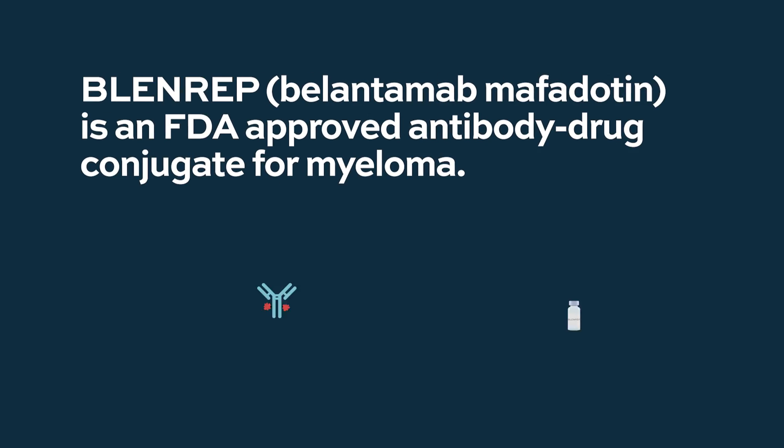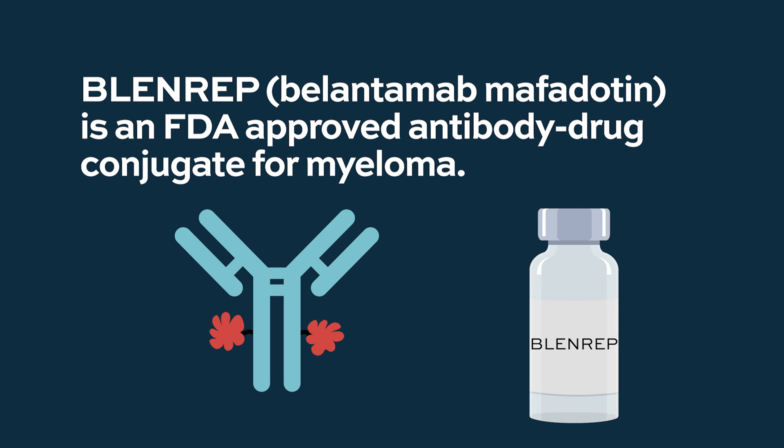The leading product in this area in myeloma is belantamab, which is an antibody that has MMAF attached to it — that kills the cellular process of cell division, so kills the cancer cell stone dead.